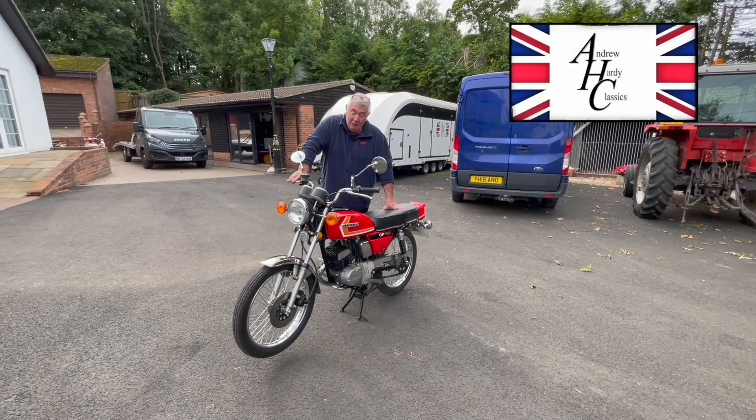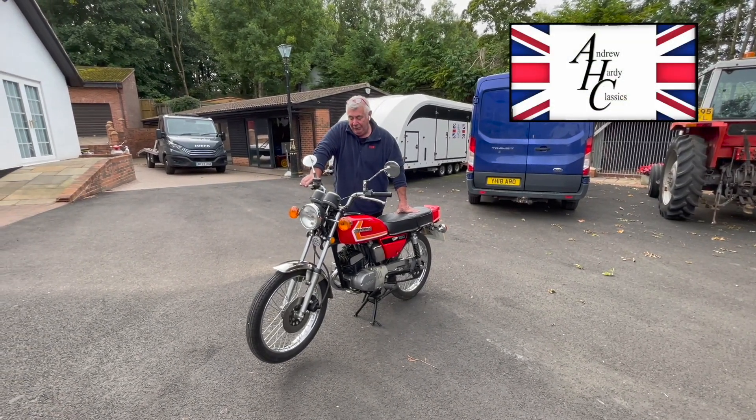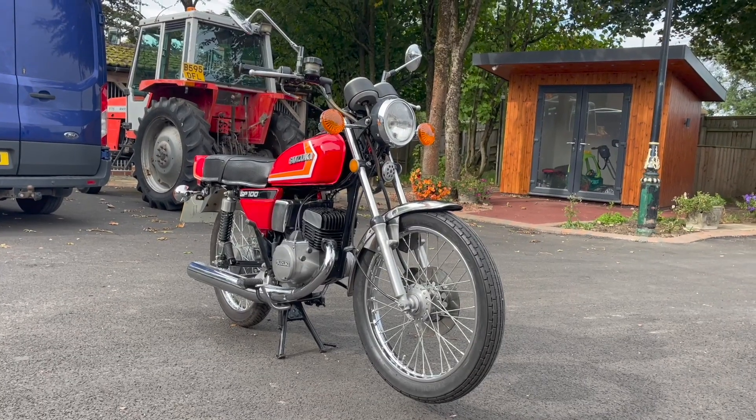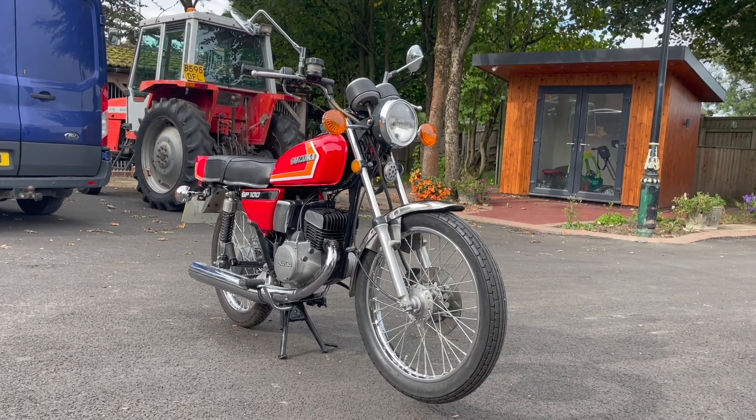Welcome to Harley Classics and another bike we've pulled out of the museum for you to have a look at. This one's not a 16-year-old special, it's a 100cc — it's the Suzuki GP100.